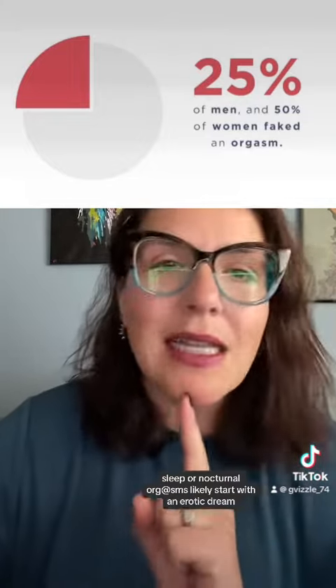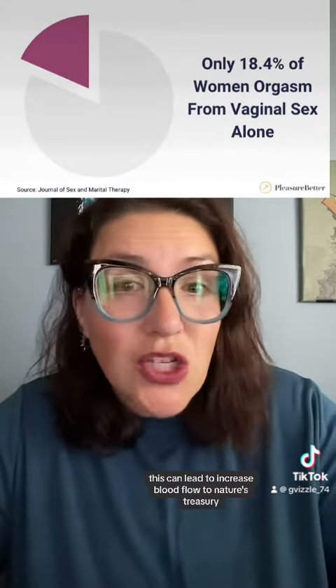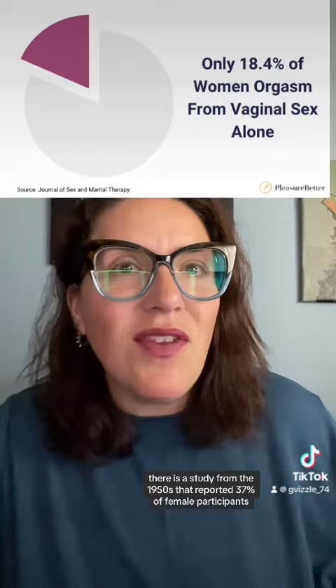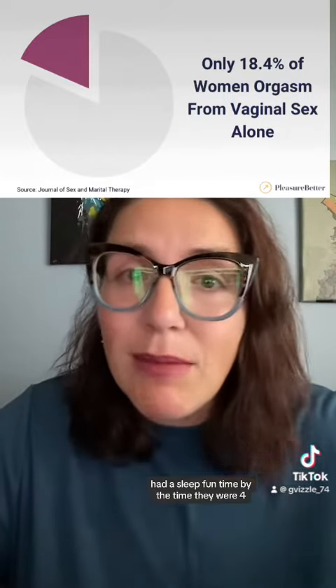Sleep or nocturnal orgasms likely start with an erotic dream, which — FYI — you're more likely to have if you sleep on your stomach. This can lead to increased blood flow to nature's treasury (1635) and lubrication, making your body orgasm while you sleep. There is a study from the 1950s that reported 37% of female participants had a sleep orgasm by the time they were 45.